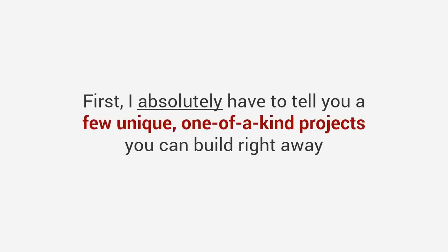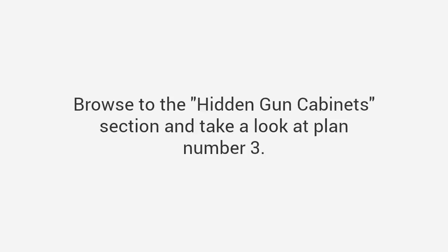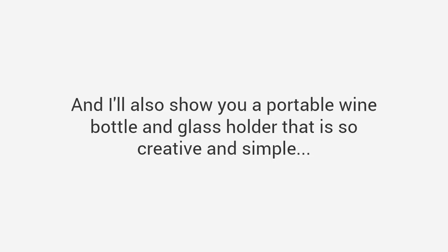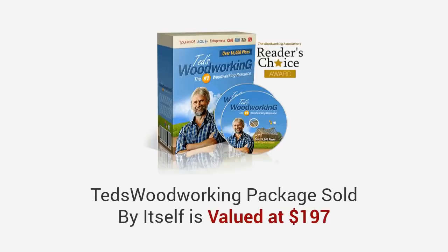Now, you may believe a package this comprehensive would cost a pretty penny, and honestly it really should. But first I absolutely have to tell you about a few unique one-of-a-kind projects you can build right away. You'll get a stunning bed frame design that got over 100,000 likes on Facebook. Browse to the hidden gun cabinet section and you'll see a project so innovative it will take your breath away. And there's a portable wine bottle and glass holder that costs less than ten dollars to build. Plus you'll get unique plans for hundreds of small crafts you can build in one day or less.